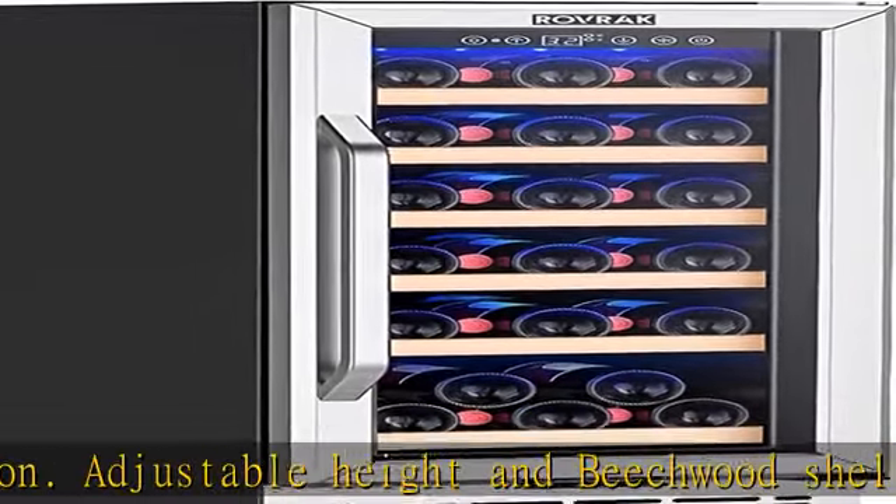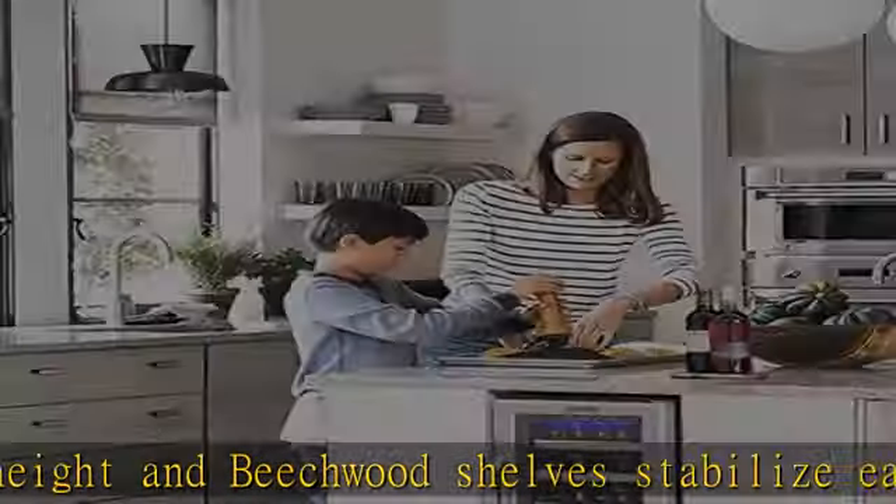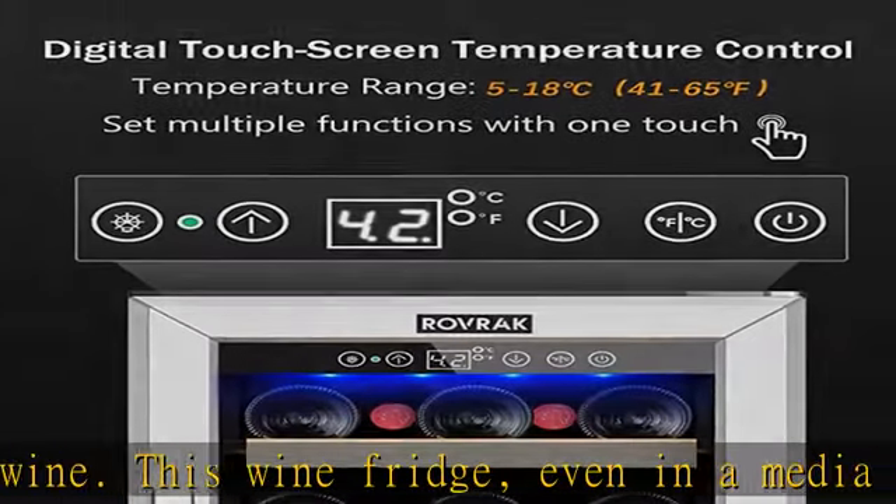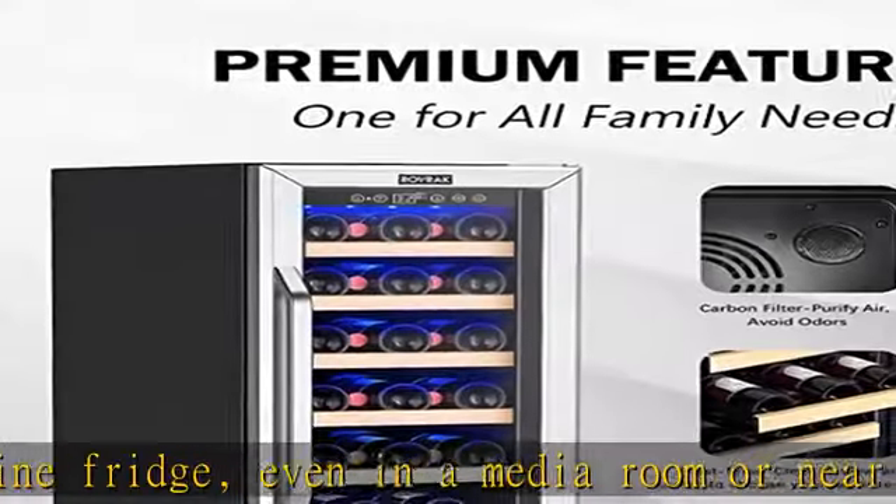Wide and stable temperature control: Rovrik 15-inch wine fridge stores your favorite wine at a wide temperature control range of 40–65 degrees Fahrenheit. A thermostatic wine cabinet maintains the ideal storage temperature and is isolated from the external environment, even in extreme weather.